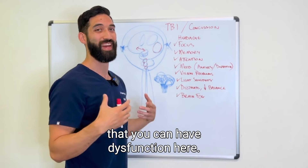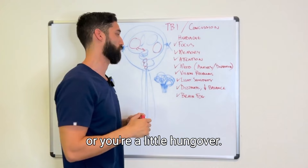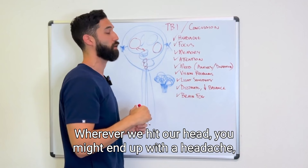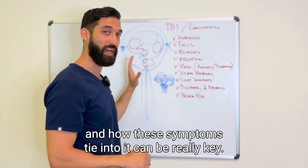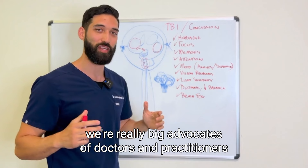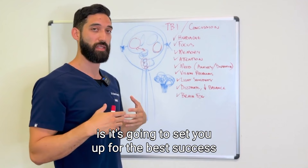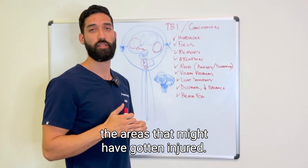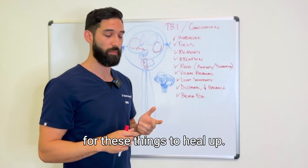Brain fog can stem from a variety of dysfunctions — if you can't think clearly or have trouble with focus and attention, things might feel hazy, like a veil or a hangover. Headaches can occur wherever the head was hit, but can also be complicated by many other factors. Understanding where the concussion happened and how symptoms tie in is key for any practitioner you're working with. We advocate for doctors who do a thorough job examining as many parts of the brain as possible, setting you up for tailored treatment. We're past the point of just sitting and waiting — you need practitioners who understand these concepts.